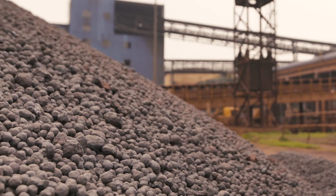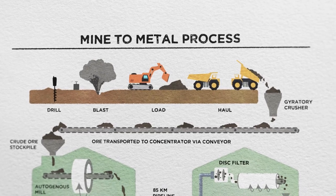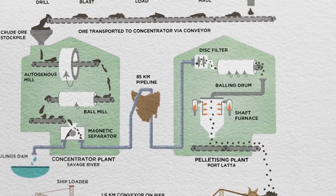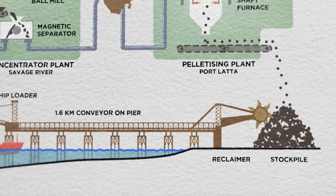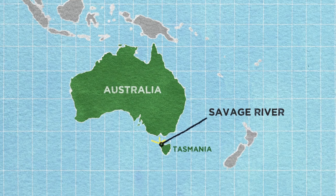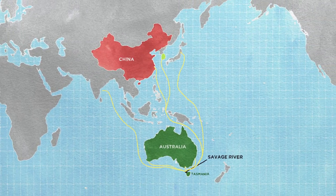We make a haematite pellet. At Savage River we mine magnetite ore, we crush it, we grind it, we send that in a slurry through a concentrate pipeline all the way to Port Latta on the north west coast of Tasmania. And there we take that material, that concentrate, and we turn that into a haematite pellet. And we sell that off to our customers — some domestically within Australia, but also the Asia Pacific region: China, Korea, Vietnam, and lots of places around the world.